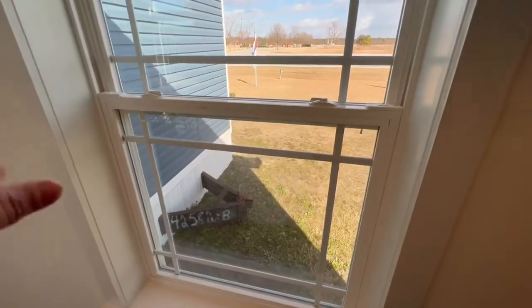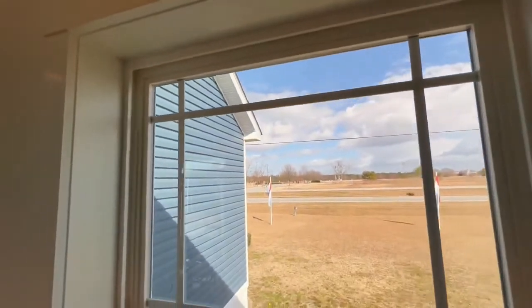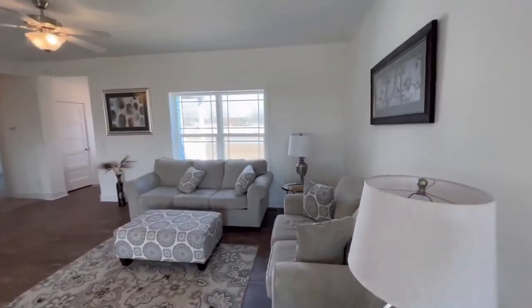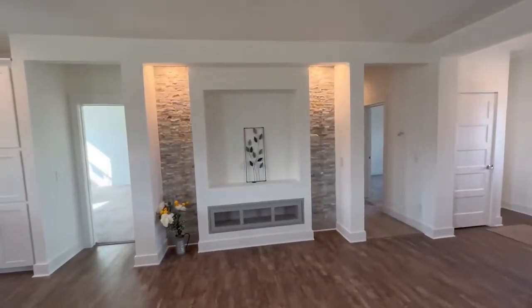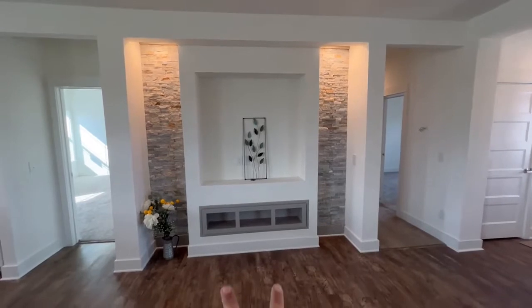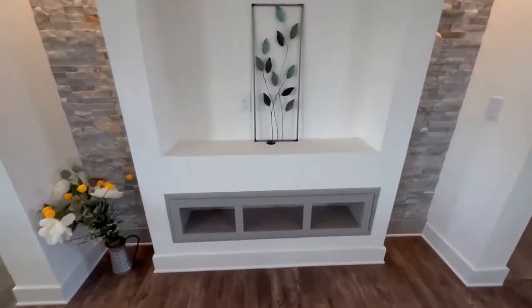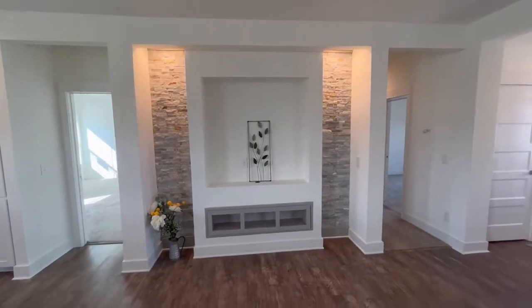I love this window pattern — it's something really different you don't often see in many homes. Coming into the living room, it is a wide open space — a lot of room for activities. You have this beautiful cascading stone on either side of where the TV would go, with built-ins down below for cable boxes, DVD players, video games — you can run the cords down to that box. I love this feature wall and how it turned out.